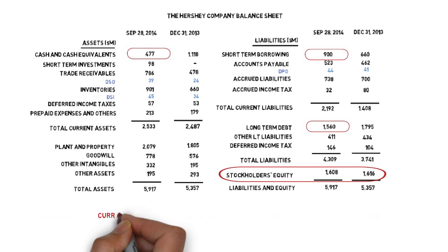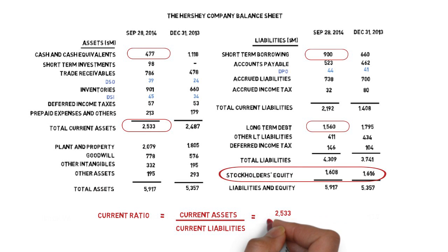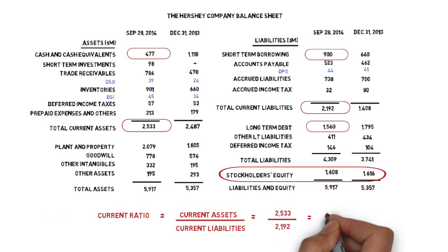Moving on to the current ratio. The current ratio is equal to the current assets divided by the current liabilities. It gives a sense for how comfortably a company is able to cover its short-term liabilities. In the case of Hershey, we see this comes out at just over 1. There's no standard definition of what a safe current ratio is, and it may vary from one industry to another and from one company to another. However, a ratio of under 1 would probably warrant further investigation.